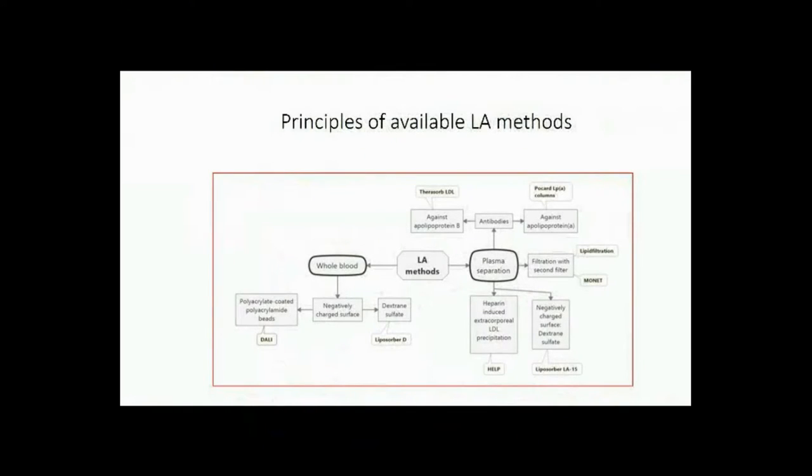The aim of the lipoprotein apheresis methods is to eliminate atherogenic LDL and Lipoprotein(a) particles. The first step of several methods is to separate plasma, either by centrifugation or by filtration.